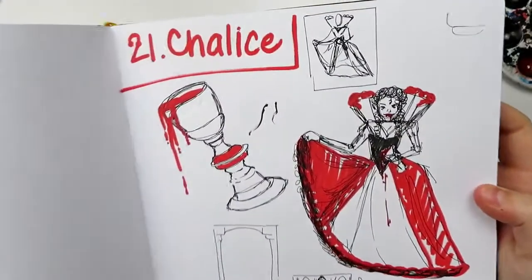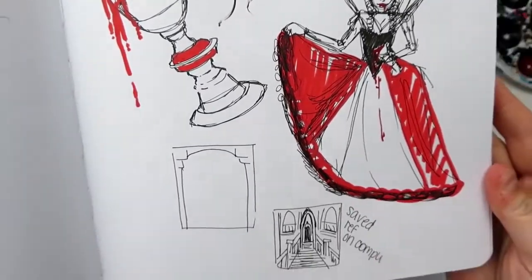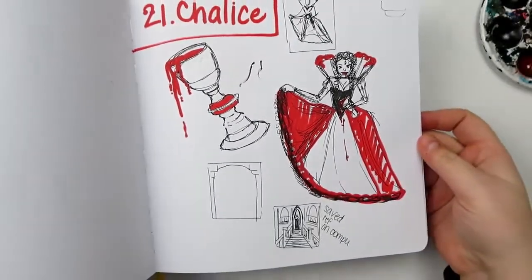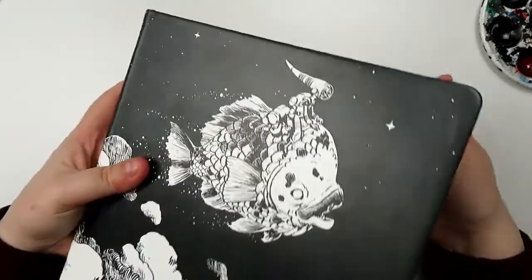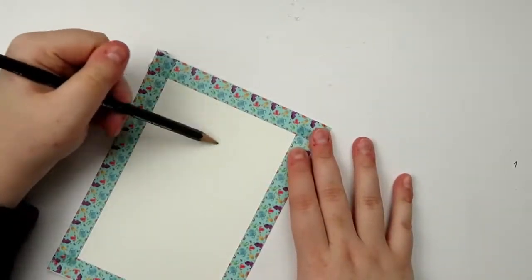Welcome back to Fangtober Day 21. Today we're working on the theme of chalice. As I've said in all the other videos, there is a prompt list linked in the description below if you want to grab that for later or you want to follow along now.